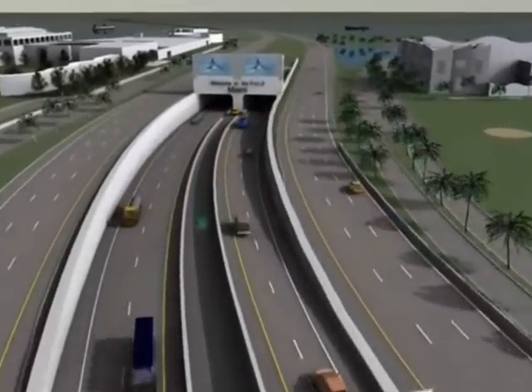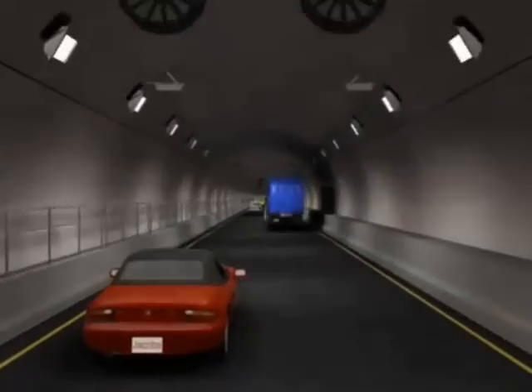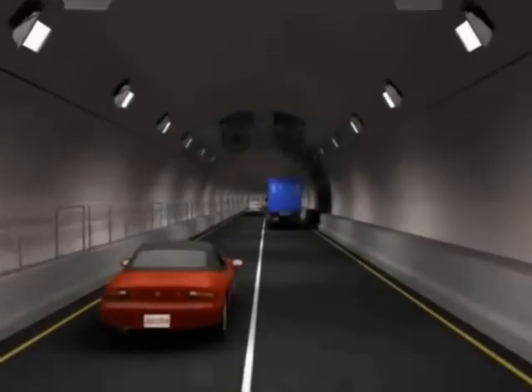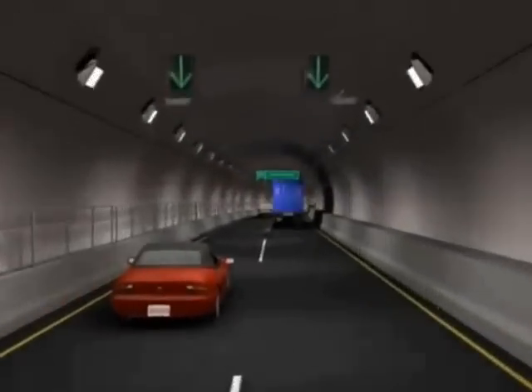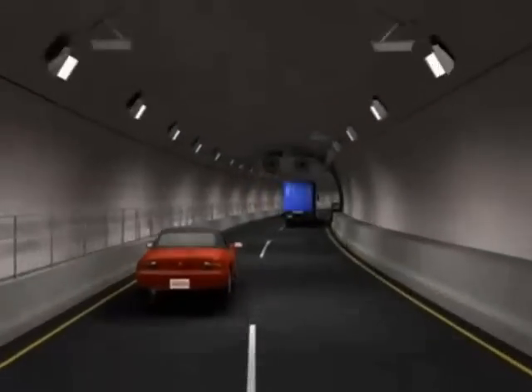Miami Access Tunnel's strategy has incorporated the use of combined portals on MacArthur Causeway, with the two portals located within one half tube diameter of each other. The tunnel will have four travel lanes, two in each direction, and will extend from Watson Island to Dodge Island beneath the main channel for about one mile, generally following the reference alignment.